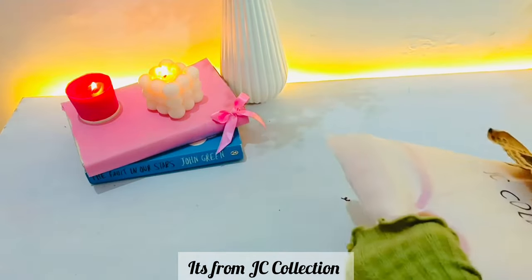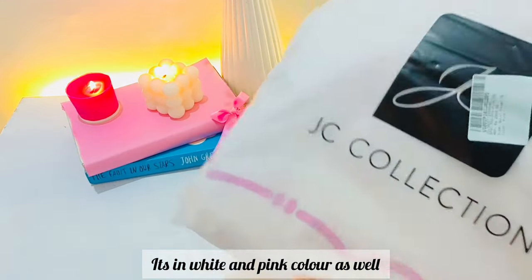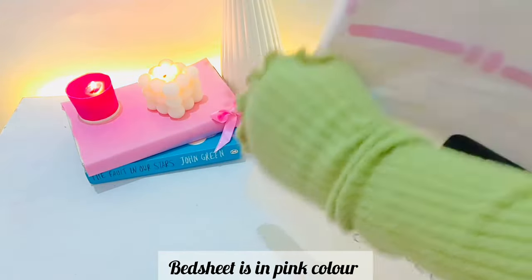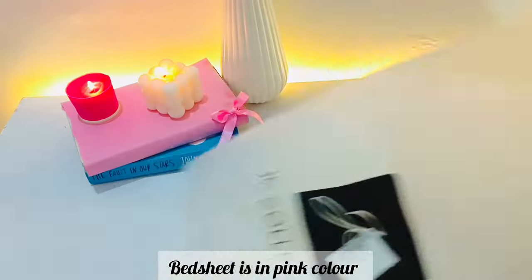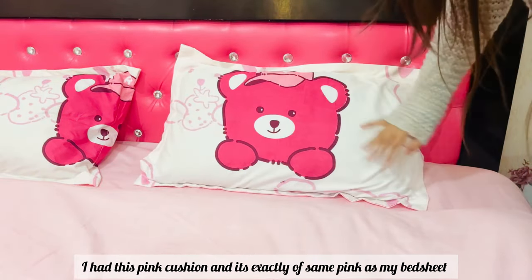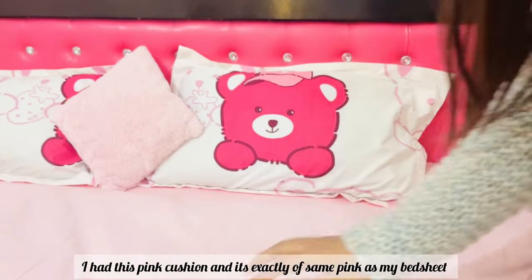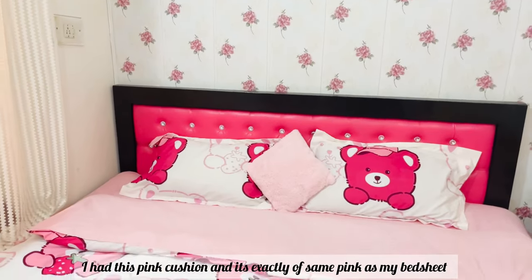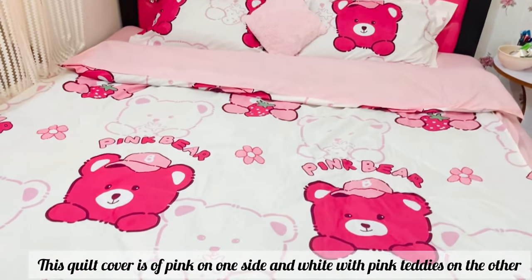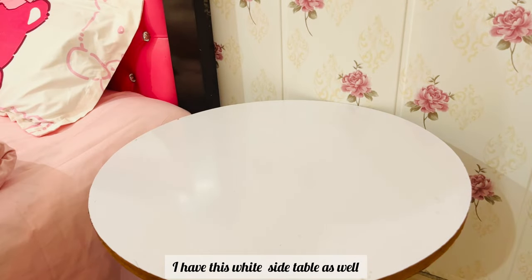I bought a new bedsheet from Meesho. This is from JC Collection — it's also white and pink in color. Let's make my bed first and see how it turns out. The bedsheet is pink and the pillow covers are white with pink cute little teddies on them. I have a pink cushion as well, same color as the bedsheet. This quilt cover is pink on one side and white with pink little teddies on the other.